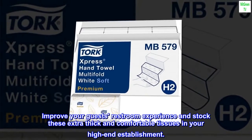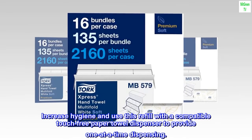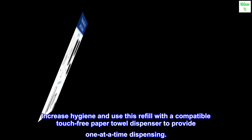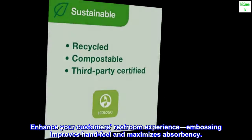Improve your guest's restroom experience and stock these extra thick and comfortable tissues in your high-end establishment. Increase hygiene and use this refill with a compatible touch-free paper towel dispenser to provide one-at-a-time dispensing. Enhance your customer's restroom experience — embossing improves hand feel and maximizes absorbency.